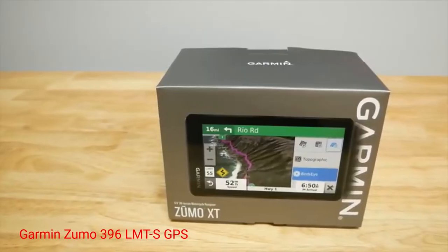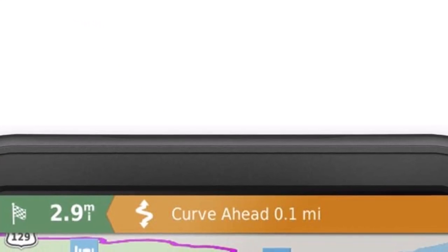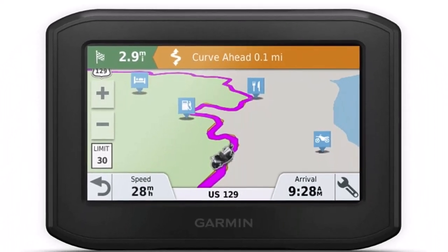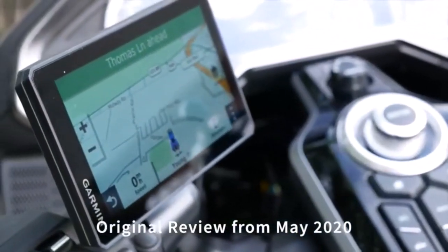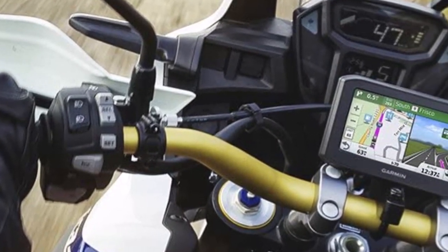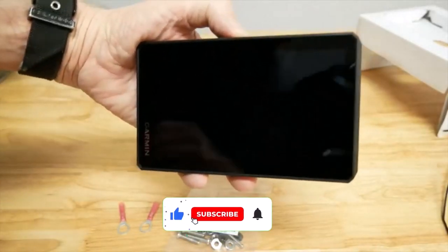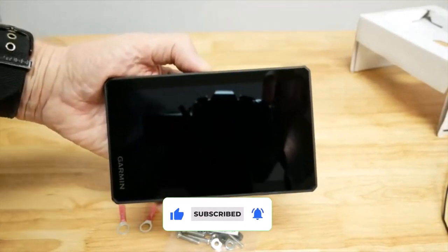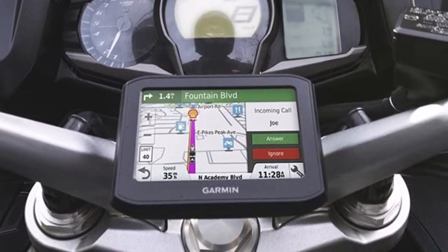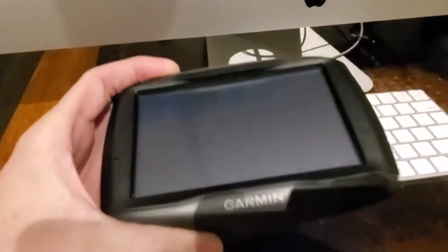Number 2: Garmin Zumo 396 LMTS GPS. Pair your GPS device with your smartphone and navigate safely through the twisty roads with the Garmin Zumo 396 LMTS GPS. It utilizes Garmin's adventurous routing to navigate through curvy or hilly roads. It features a 4.3-inch display that is readable in sunlight and can be operated even with gloves on. The device also features a rugged design that's resistant to fuel vapors, harsh weather, and UV rays. Built-in Wi-Fi lets you update maps for free, and you also get free access to live traffic and weather via the smartphone link app. The latter also enables LiveTrack so your friends and family can get real-time alerts of your location. You can connect it to your smartphone to make hands-free calls and receive smart notifications. You can also share your route with your friends and get automatic incident notifications for the track you're on.